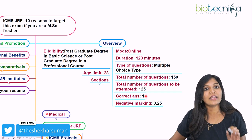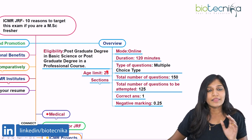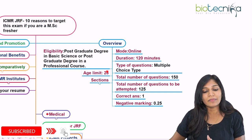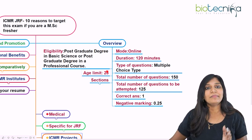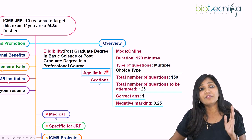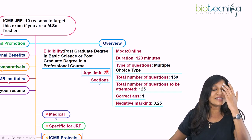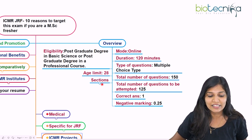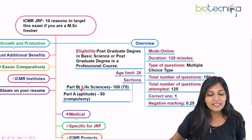For every correct answer you get one mark, and for every wrong answer there is a negative marking of 0.25 marks. The age limit to apply is 28 years, but if you belong to SC, ST, PWD, or are a female candidate, you get a relaxation of five years — approximately till 33 years. If you belong to OBC NCL, you can apply till 31 years, which is three years relaxation.